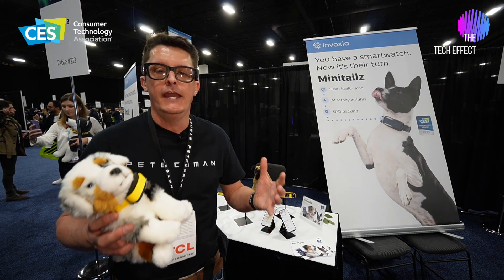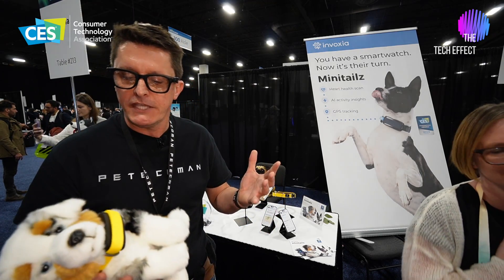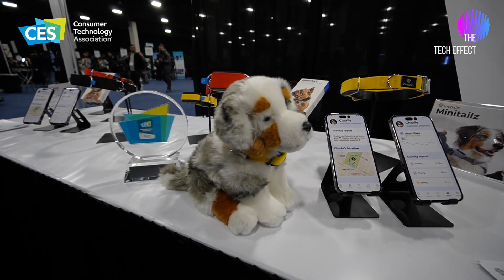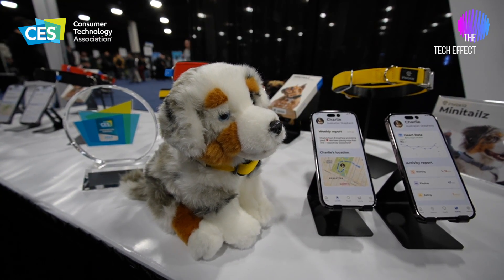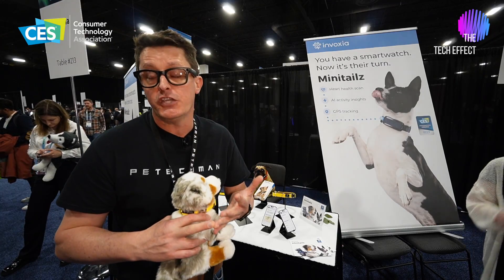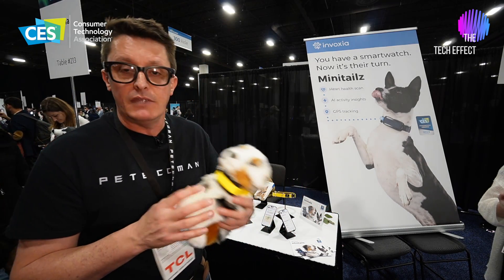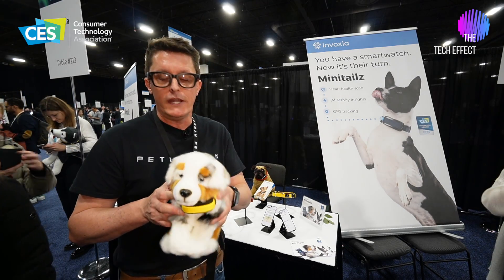So if you're a dog owner or a cat owner, it's very important to know what's going on with your pet's health, and with this smart collar you can do just that — just like with your smart watch. It tracks a whole host of things: the heart rate of your pet, sleeping, and it's got GPS built into it. It also tracks if your pet barks or makes a lot of noise — basically making sure the pet is healthy.